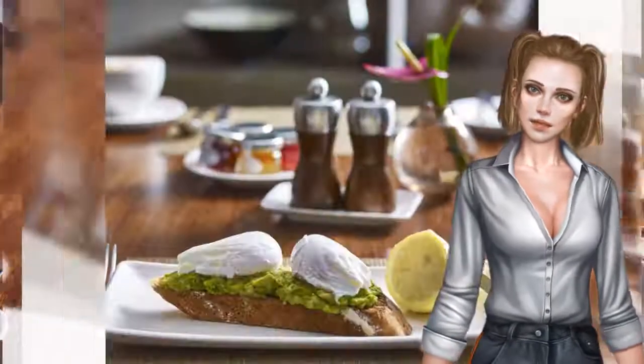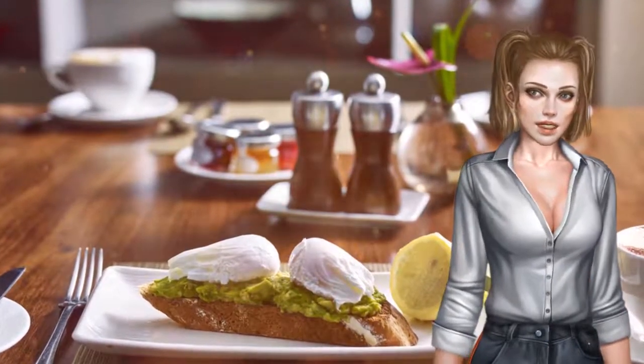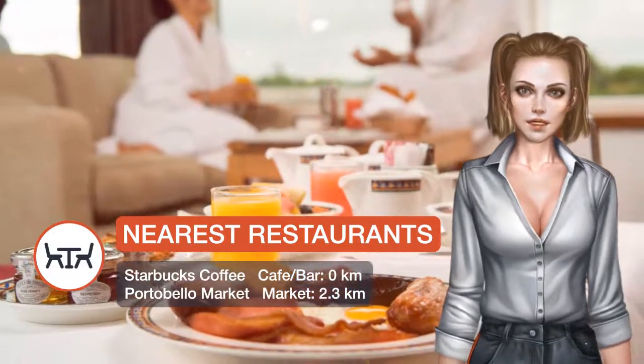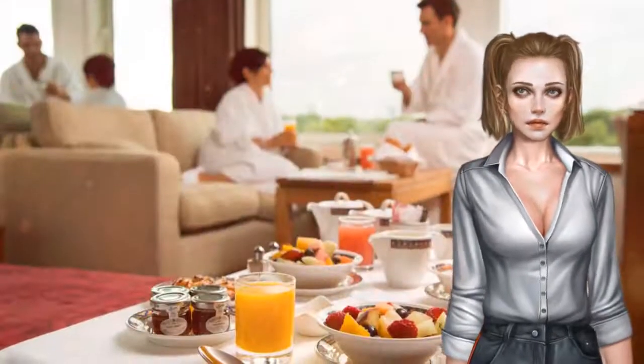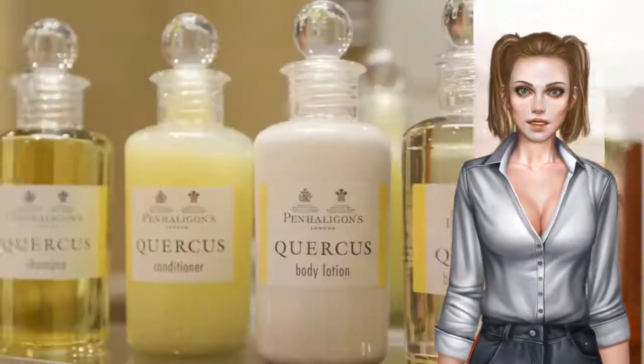High Street Kensington London Underground Station is a 10-minute walk away. The hotel has three bars and two restaurants, including Minjiang on the 10th floor with its spectacular views of Kensington Gardens. The friendly staff and a 24-hour business centre add to a wonderful experience.